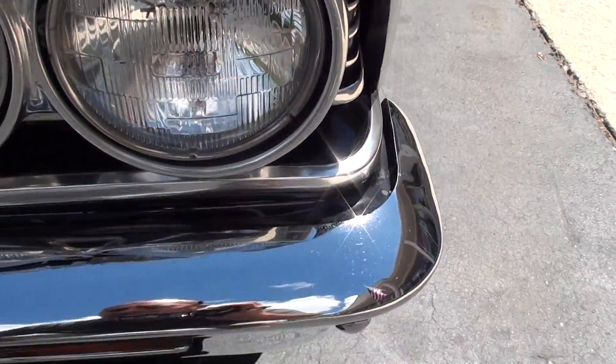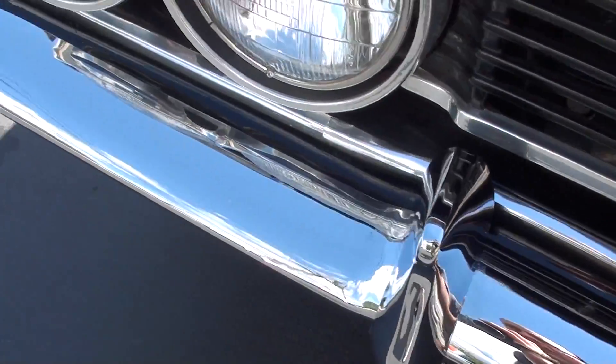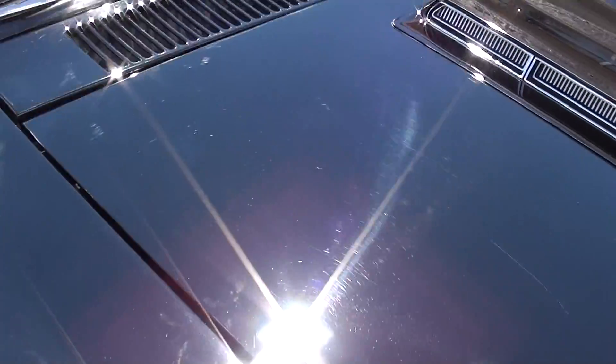Chrome and stainless are very nice. I noticed a couple of little touch-up spots on the hood — I'll show you that.